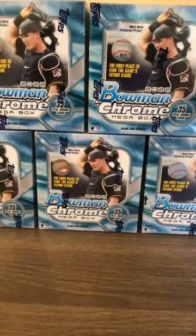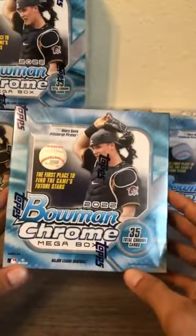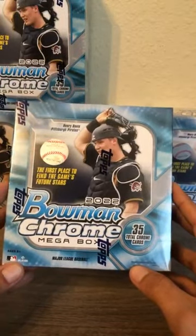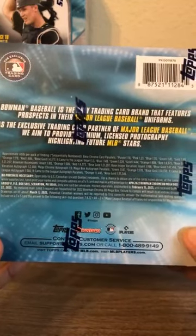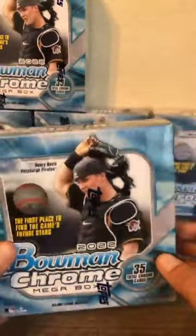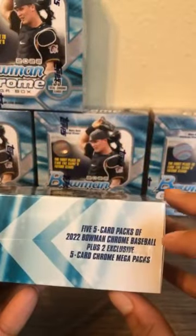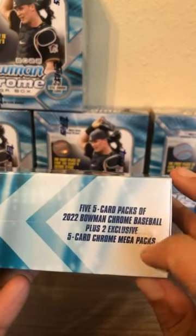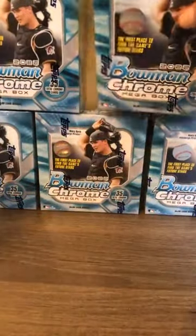We're going to be doing our 2022 Bowman Chrome Mega Box, newest release from about a month ago. The cover boy is Henry Davis, the former number one overall pick for the Pittsburgh Pirates. We're going to be opening five of these — each box has 35 cards, all chrome. There are five regular chrome packs and two mojo mega box exclusive packs per box.